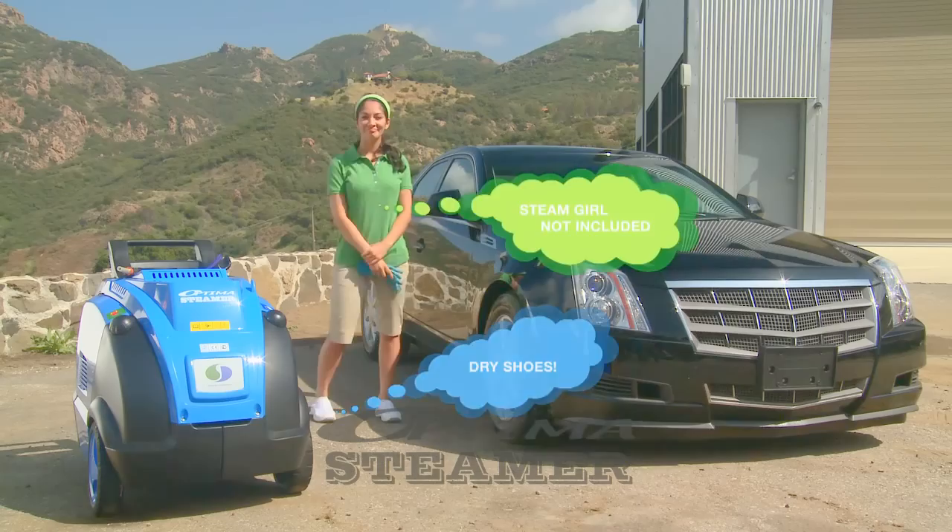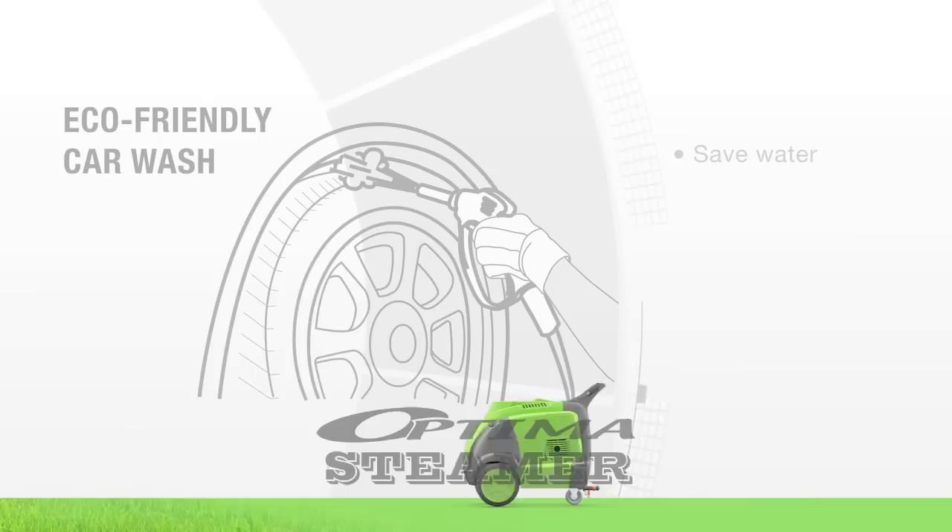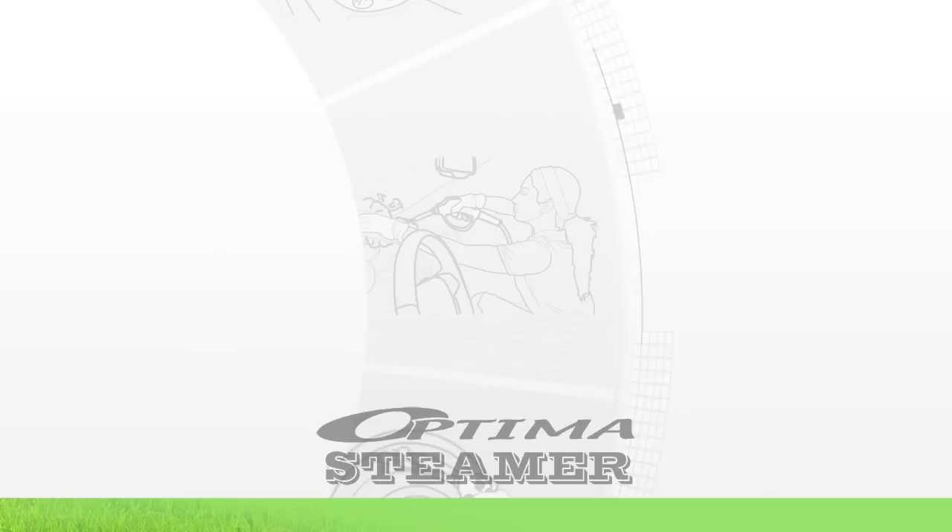Clean your car the right way. Keep your car, the environment and most importantly your shoes clean. Expand and improve your business. Start making more money. Go green with the Optima. Set your business apart from your competitors by offering a truly eco-friendly car wash and detailing service.